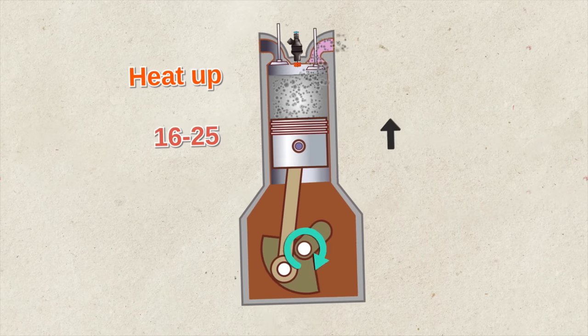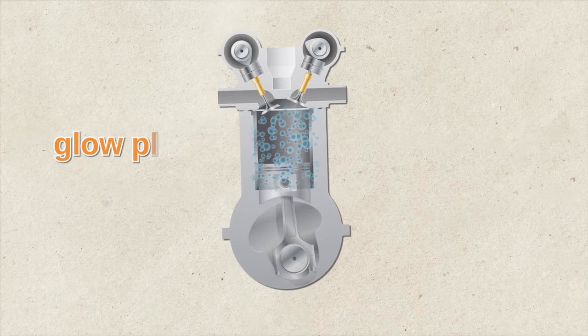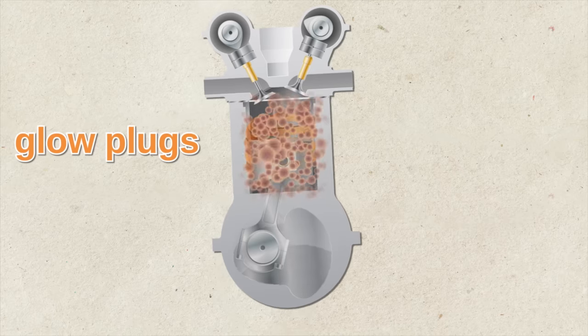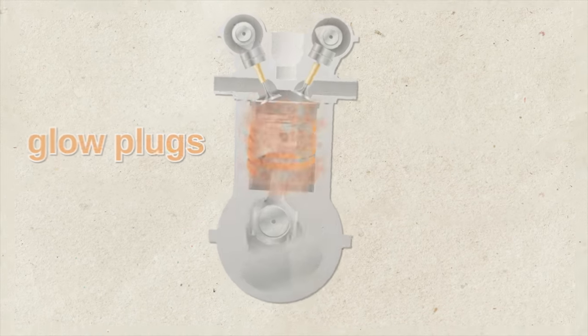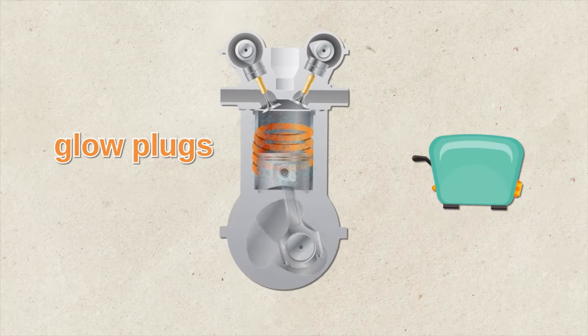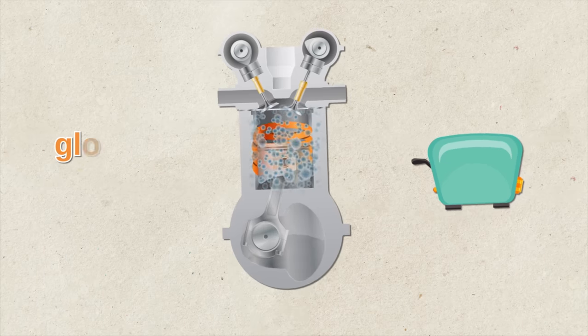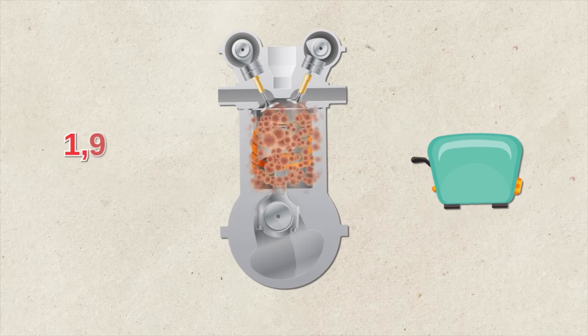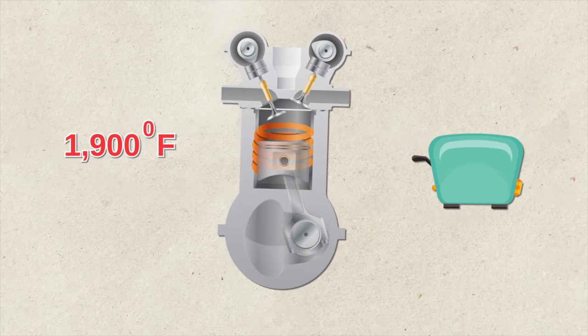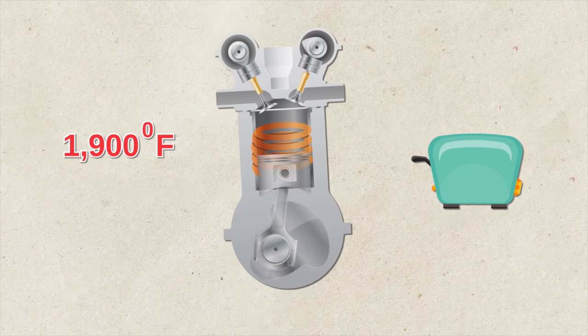That's one of the reasons diesel engines are more efficient and get better gas mileage. There are plugs in the diesel engine, but they're not spark plugs — they are called glow plugs. Glow plugs heat the air inside the combustion chamber. They're metal or ceramic coils installed in a swirl chamber. When you turn on the ignition, the glow plugs heat up very quickly to 1,900 degrees Fahrenheit and heat the air inside the combustion chamber. When the fuel gets injected, the combustion process begins.